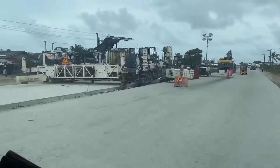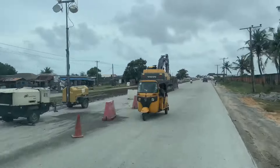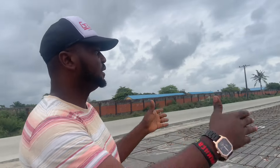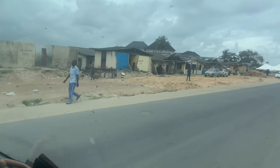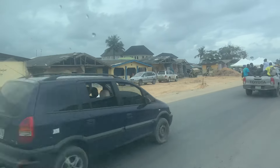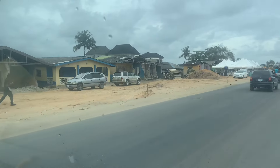You will see that the construction is ongoing morning, afternoon and night. Some of the houses that are closer to the right of way have been demolished. Be rest assured, I will show you more of this ongoing construction process.